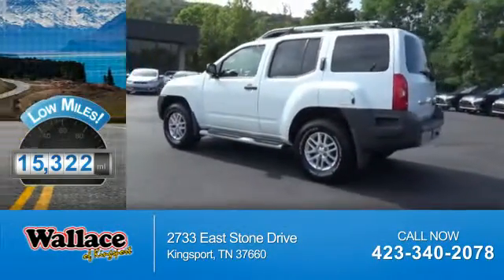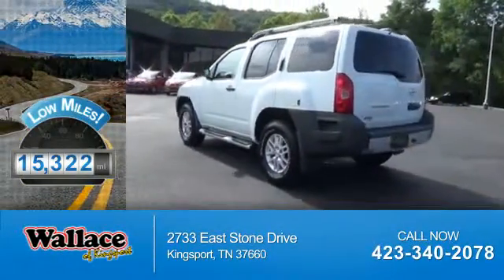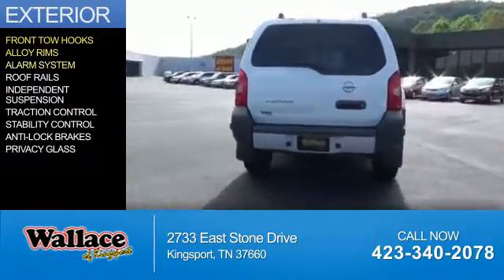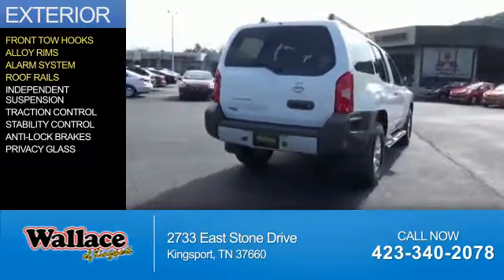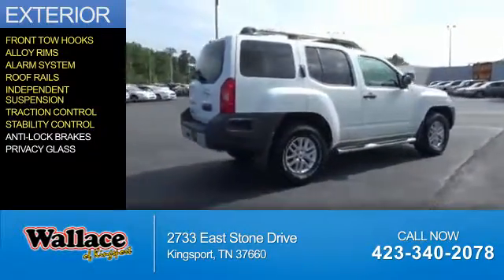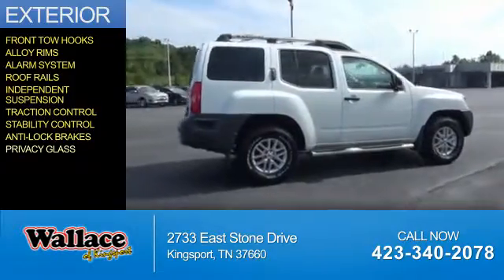With fewer than 20,000 miles, this vehicle has a long road ahead. The features include front tow hooks, alloy rims, an alarm system, roof rails, independent suspension, traction control, stability control, anti-lock brakes, and privacy glass.